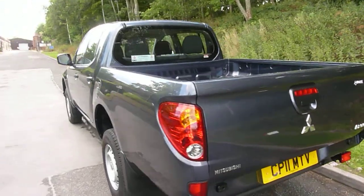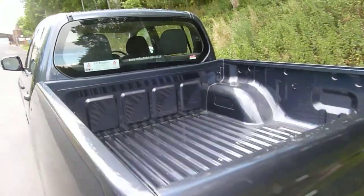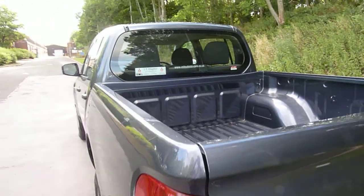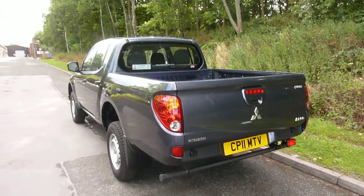Another great thing about the L200 is its fantastic bed space. As you can see, this one is the long bed version — a very deep and big bed space.